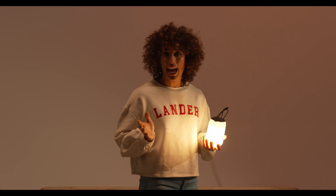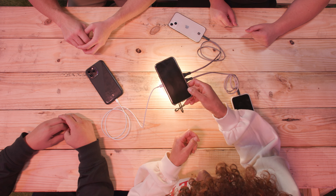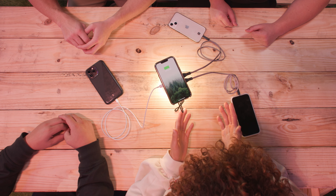With an over 13,000 milliamp hour battery, the Boulder can charge an iPhone 13 up to five and a half times. The Boulder features wireless charging and is able to charge up to four devices at once.